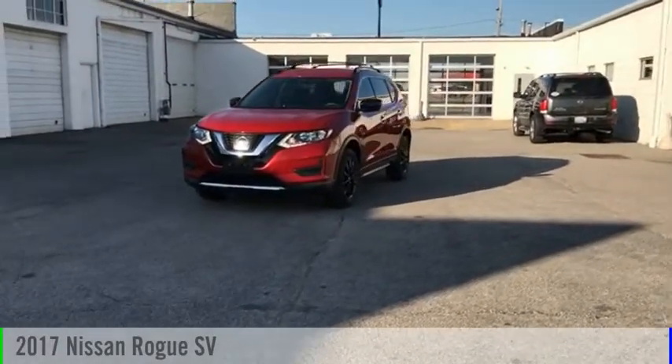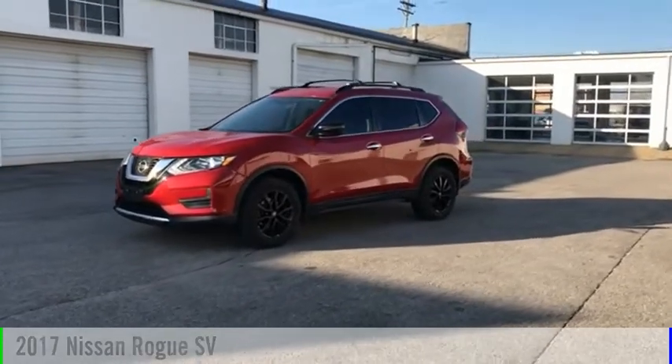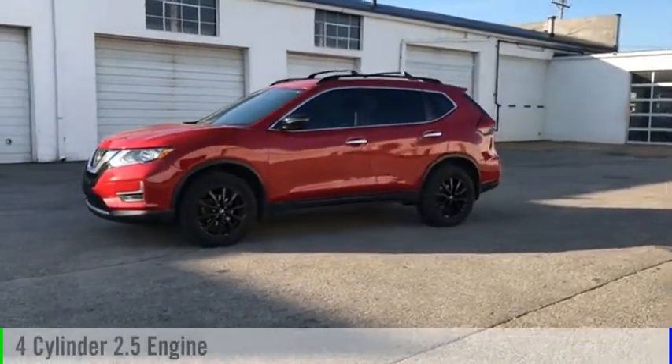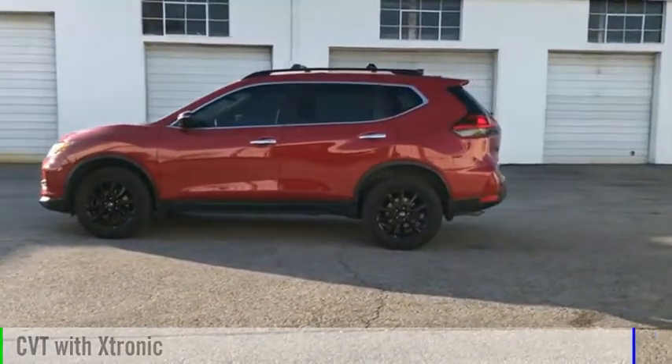Looking for the right vehicle? Check out the 2017 Rogue. This vehicle is powered by an all-wheel drive, four-cylinder, 2.5-liter engine, and comes with a continuously variable transmission.